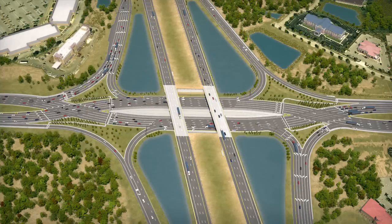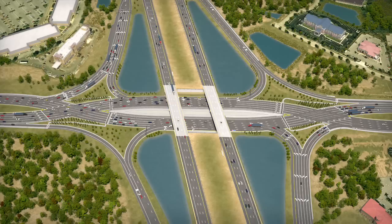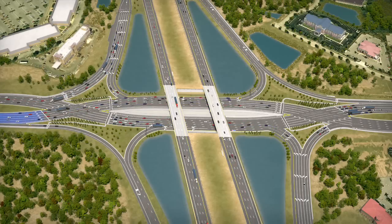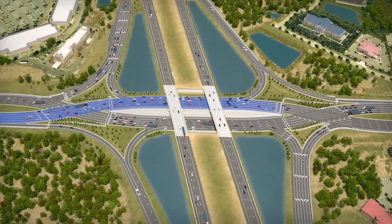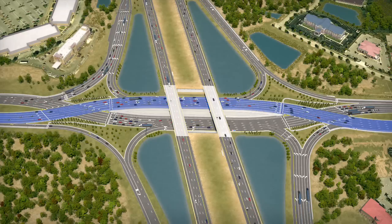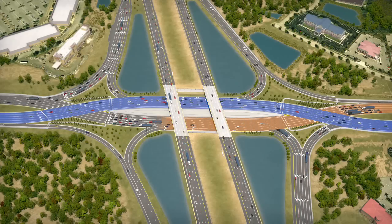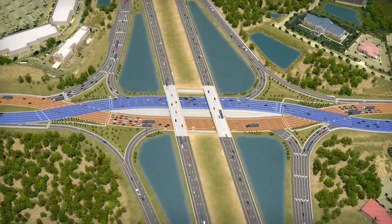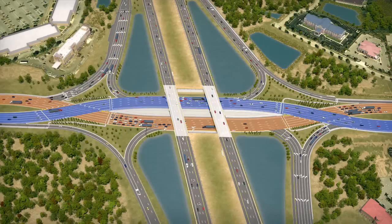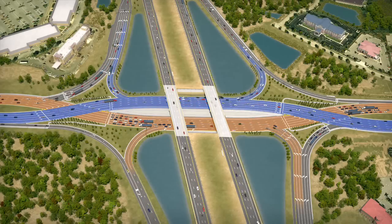What is a diverging diamond interchange, or DDI? A DDI is an innovative, proven solution for improving safety and mobility at interchanges by shifting crossroad traffic to the left side of the roadway through the interchange. The DDI resembles a conventional diamond interchange, but no matter what direction you are driving along the crossroad, you will diverge, or cross to the left side of the road through the interchange, and then cross back over to the right side on the opposite side. An added safety benefit is that traffic entering and exiting the interstate does not need to cross opposing traffic when making a left turn.